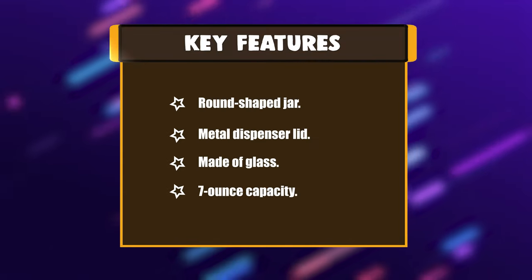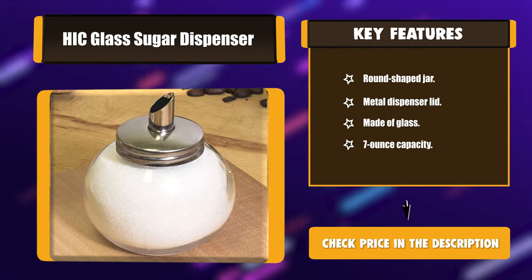Key features: round-shaped jar, metal dispenser lid, made of glass, and 7-ounce capacity.